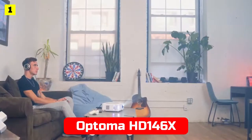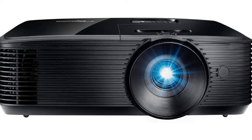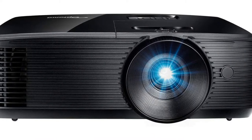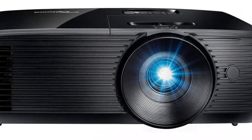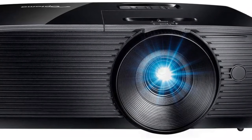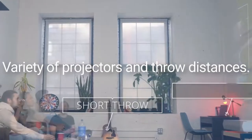At number 1 is the Optoma H146X High Performance Projector. A less expensive but still excellent projector, the Optoma H146X costs under $1,000 and has many of the same specs as the Epson 2150. DLP projectors have a rated brightness of 3,600 lumens, which does not make them brighter than the 2150. The colors appear darker and less vibrant, and because it is DLP instead of LCD, it isn't as sharp as the 2150.